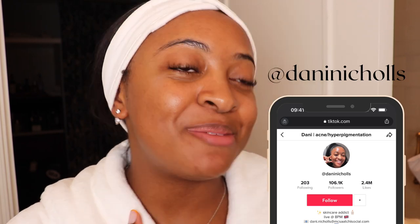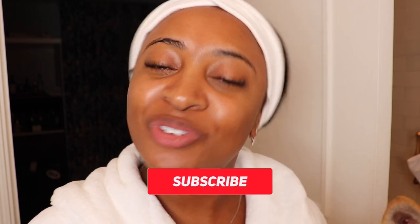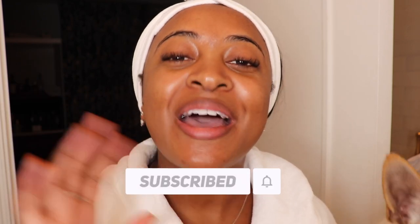Hi guys and welcome back to my YouTube channel. My name is Dani. I make skincare content and weekly vlogs here on YouTube, so if you're into that kind of thing, make sure you hit subscribe and come back and see my weekly uploads.